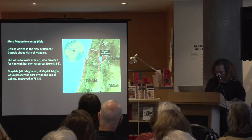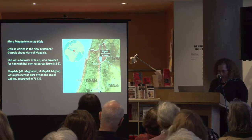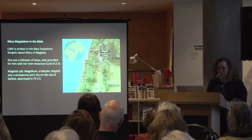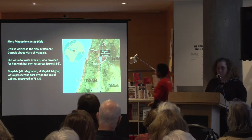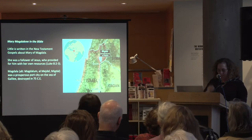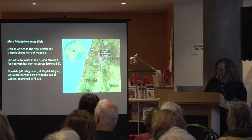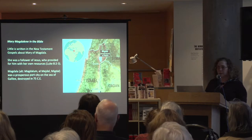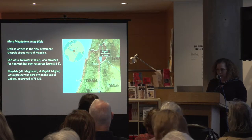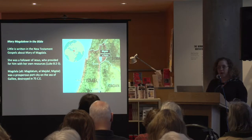It comes as a surprise to many that there is relatively little written in the New Testament Gospels about Mary of Magdala, Mary Magdalene, beyond that she was a follower of Jesus and provided for him and the others with her own resources. From this we infer that she was a woman of independent means. Magdala was a well-known and prosperous port city on the Sea of Galilee, destroyed by the Romans in about 75 CE.